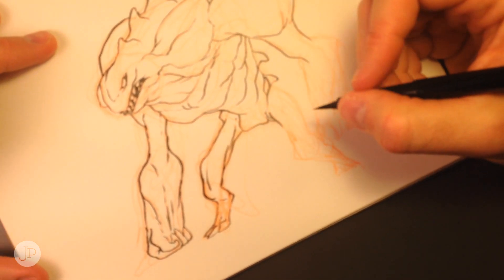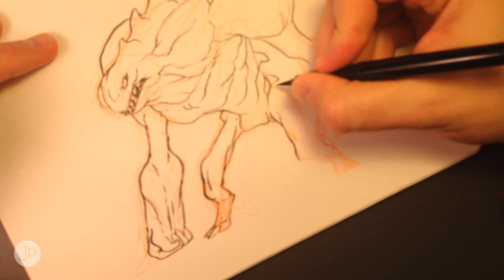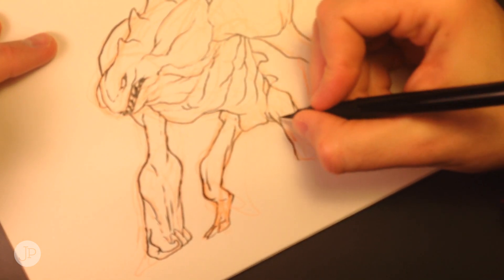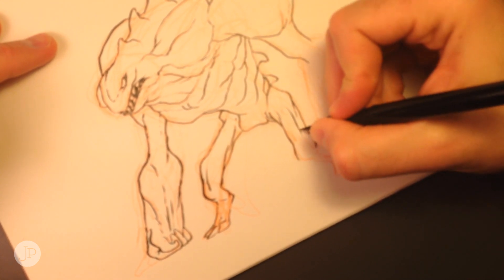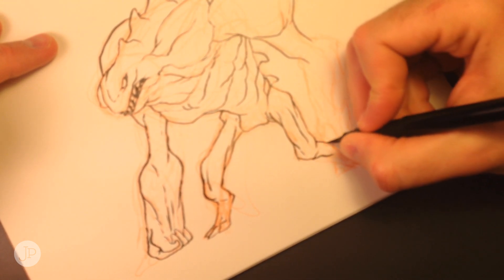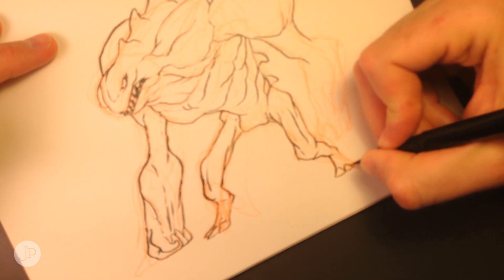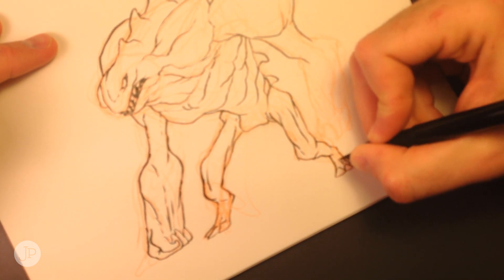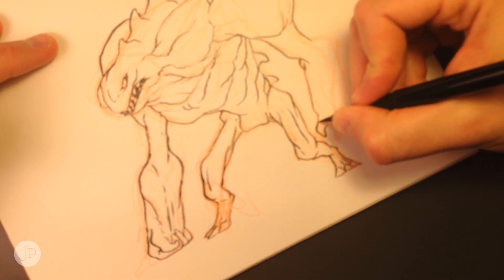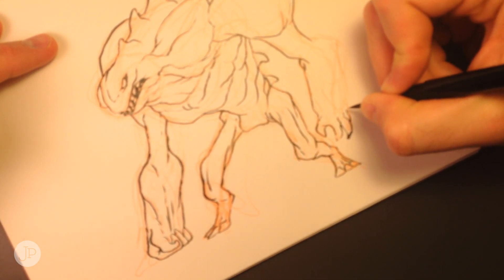I'm inking now using my Pentel pocket brush — trusty old Pentel. What I'm doing is going in and adding contour line, just line to define shape. I'm really trying to play with these folds and wrinkles in this guy and give him a nice wrinkly, almost rocky texture to his body shape.